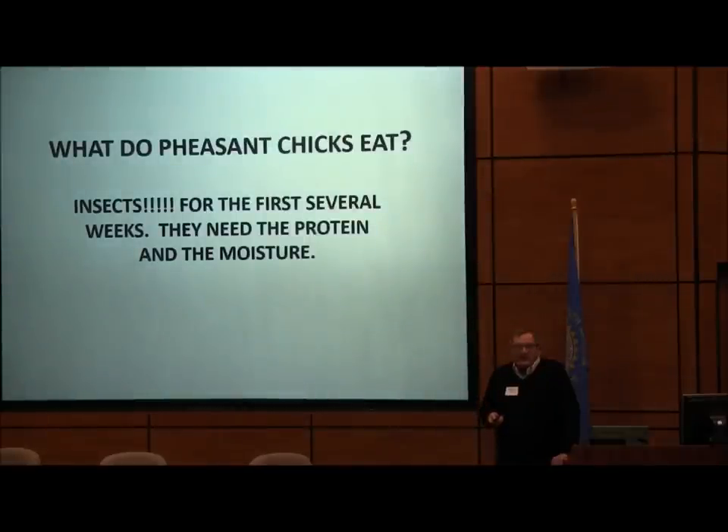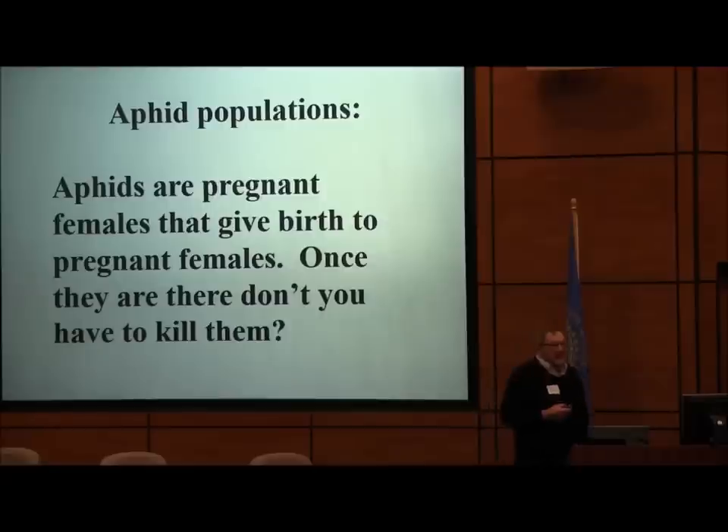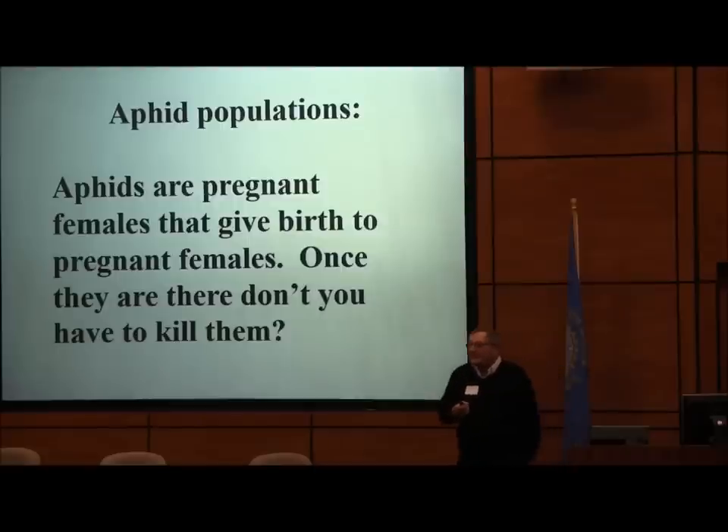What do baby pheasant chicks eat? Insects. So what happens if you go out and spray a fungicide, an herbicide, and an insecticide on your wheat all at the same time? You don't have any bugs. We don't have any habitat, and then our wheat ground doesn't have any bugs if we do that.